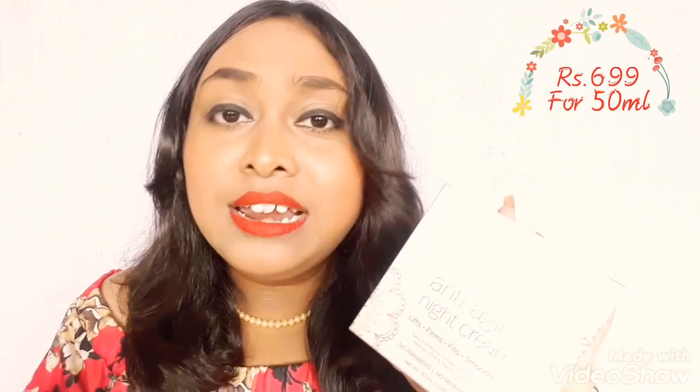The cream contains hyaluronic acid, shea butter, olive oil, vitamin C and E, and a lot more. It has no paraben and no mineral oil, and the shelf life is two years. The price is ₹699 — the link will be in the description if you want to purchase — and you get 50 ml of product.